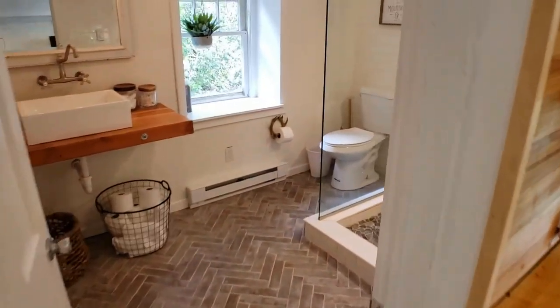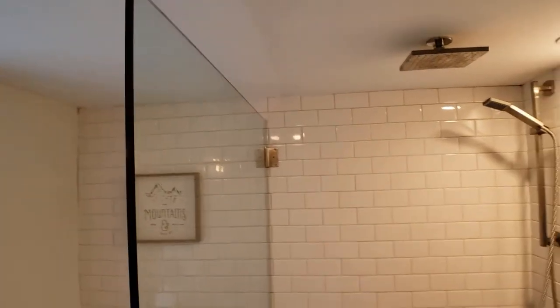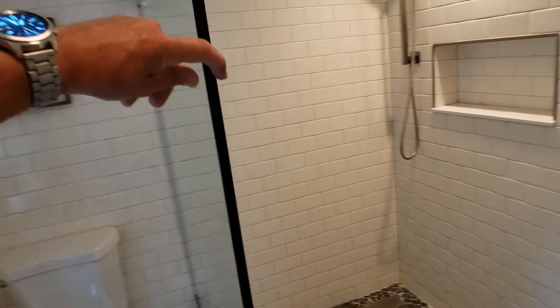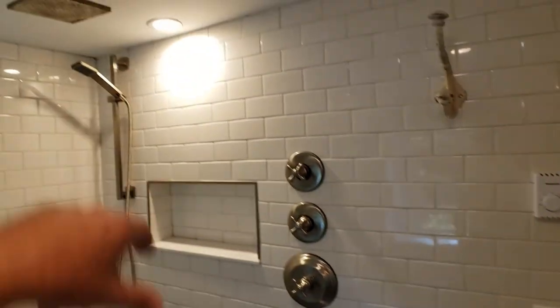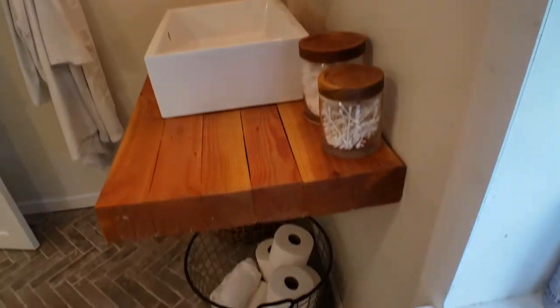Coming into the full bathroom, this definitely does not disappoint. You've got the subway tile and an open shower. This is a full three-eighths, or close to half inch thick, shower enclosure with a pebble floor — beautiful job. There's a rain shower head coming from the top and real nice details throughout.